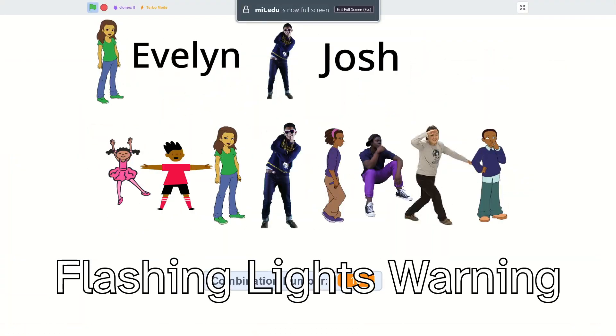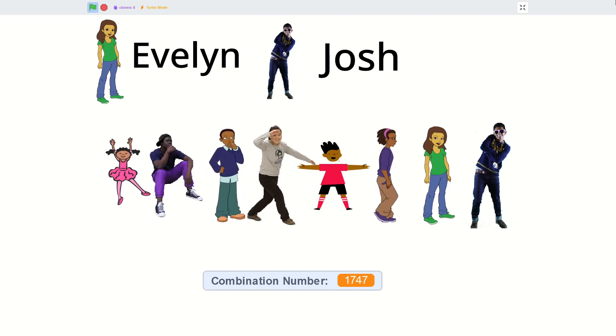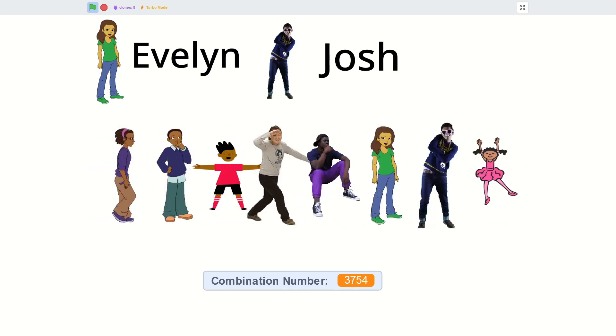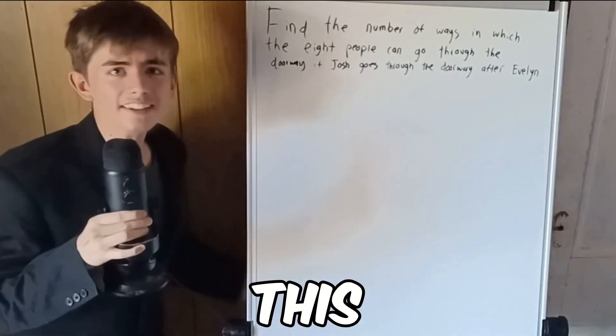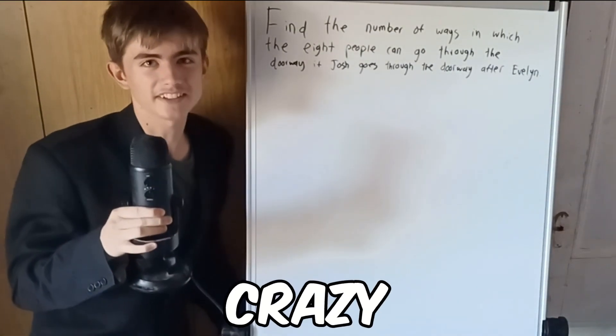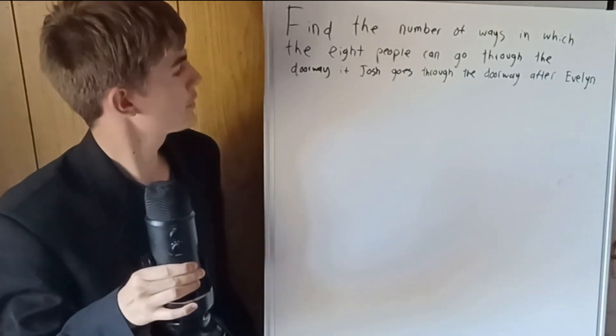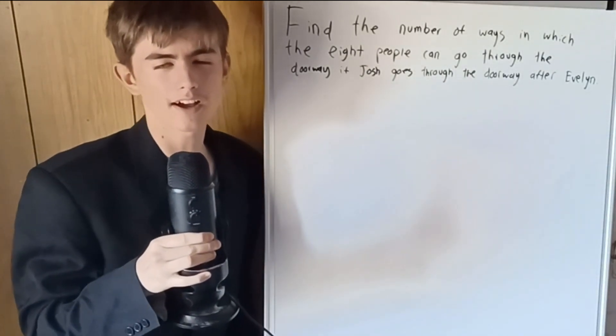I wrote a program in Scratch that will show every possible combination. Yeah, there are a lot. This is where the math gets interesting. Find the number of ways that eight people can go through the door if Josh goes through the door after Evelyn.